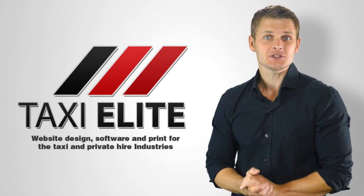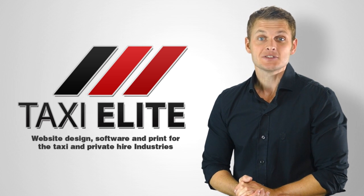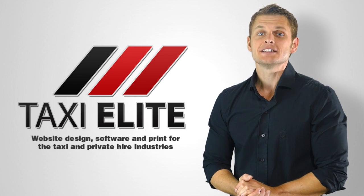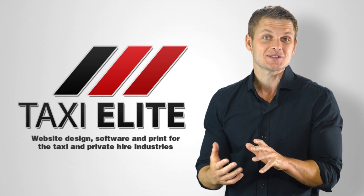Are you looking for an affordable taxi website that's easily found on Google and that you can easily edit yourself? If you are, then our Taxi Elite Professional website is for you. Our Pro Edition websites are ideal for companies or individuals who are already established or need that extra functionality to push their business further.